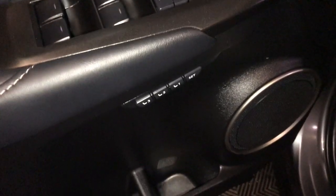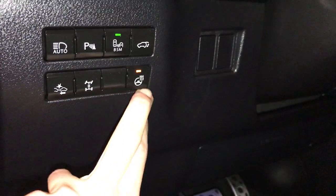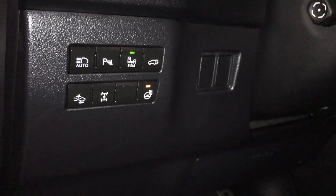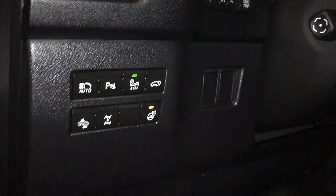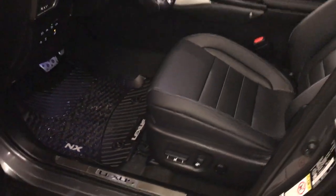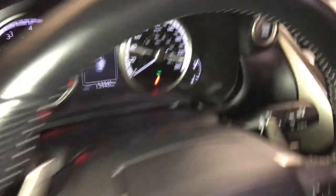Powered windows, locks and side mirrors, driver's seat memory, controls for your pre-collision, locking center differential, heated steering wheel, trunk release, blind spot monitoring with rear cross-traffic alert, parking assist, automatic high beam feature, sport pedals, Lexus scuff plates, power adjustable front seats, driver has lumbar support, power tilt and telescopic steering wheel.